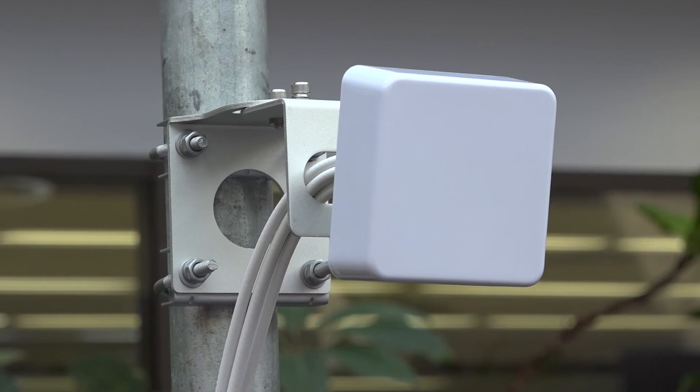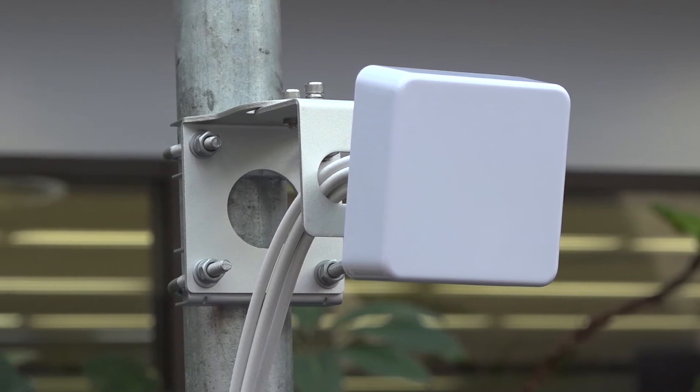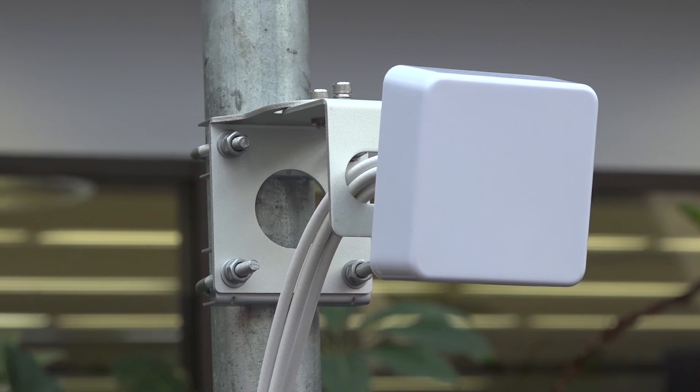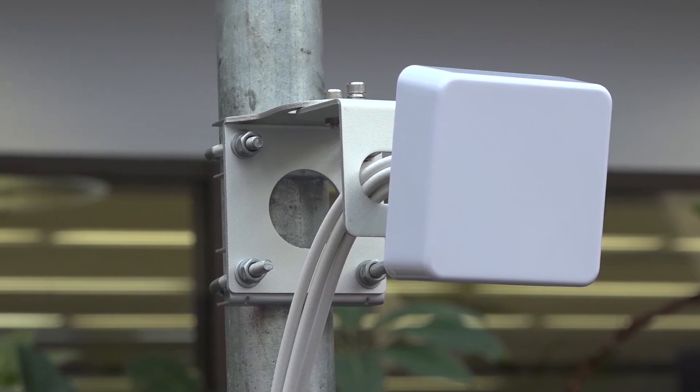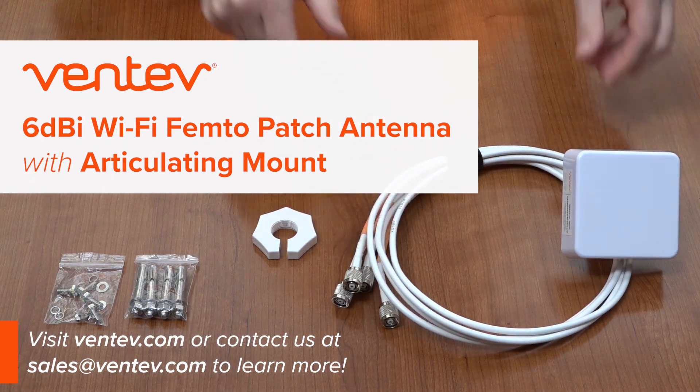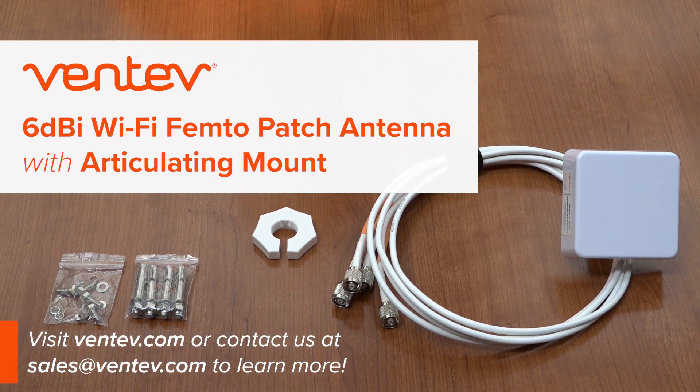This rugged palm-sized antenna can be deployed outdoors and indoors and is fully IP54 compliant. It can even be painted with non-metallic paint. The new Small Form Factor Femto Patch Antenna is in stock and available now.